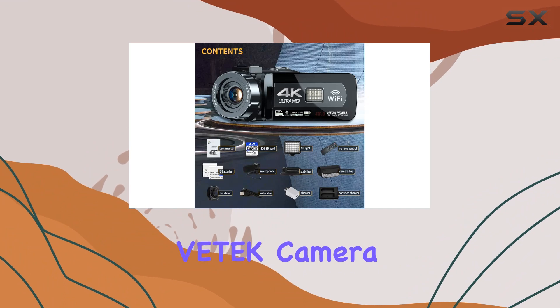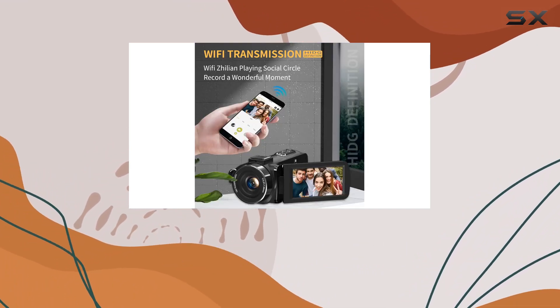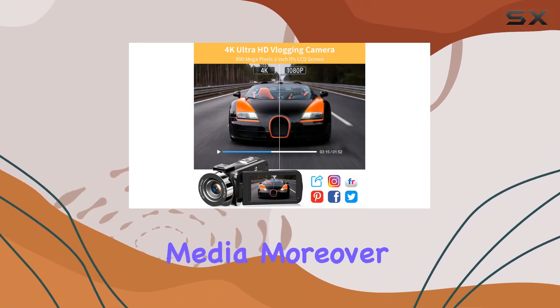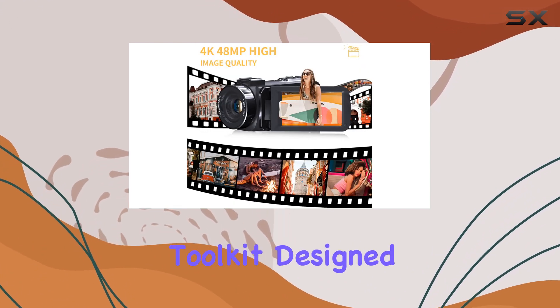Connectivity is key, and the VTEC camera excels with Wi-Fi functionality. Download the app mentioned in the manual on your mobile phone, connect to the camera's Wi-Fi, and effortlessly manage your media. Moreover, it doubles as a PC camera for video chatting on Skype, adding versatility to your creative toolkit.